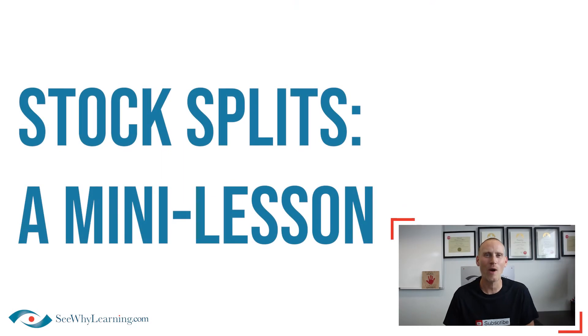Hey everybody, Cory from CY Learning here in the Coaches Hangout. I'm shooting this video today as a response to a submission we received from Teresa about a question on stock splits. Many students find the concept of stock splits and consolidations pretty tricky, but little do they know if they've ever gone to a bank to make change, they already know how to do this. It's actually pretty easy, and in this video, I'm going to show you why.